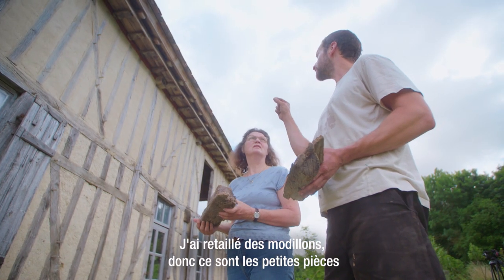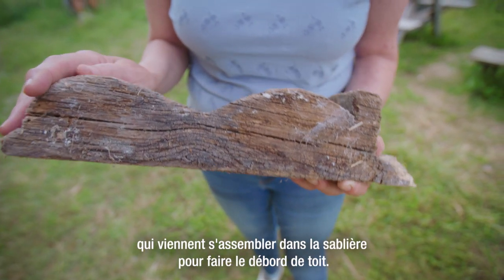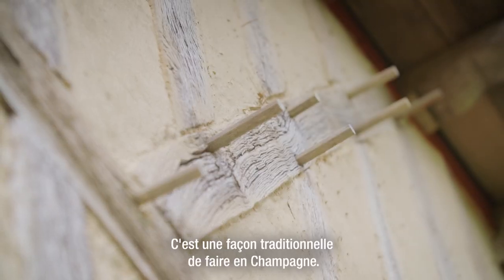J'ai retaillé des maudillons, c'est les petites pièces qui viennent s'assembler dans la sablière pour faire le débord de toit. C'est une façon traditionnelle de faire en Champagne.